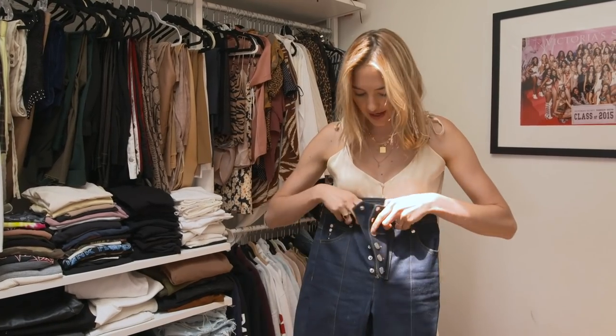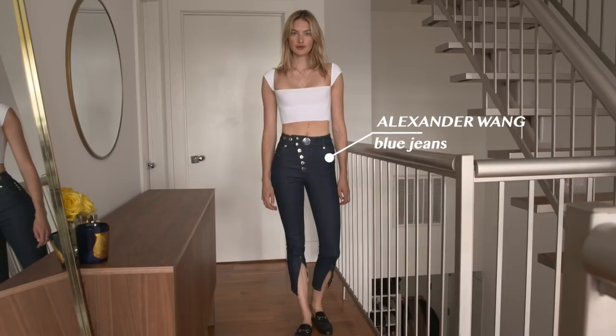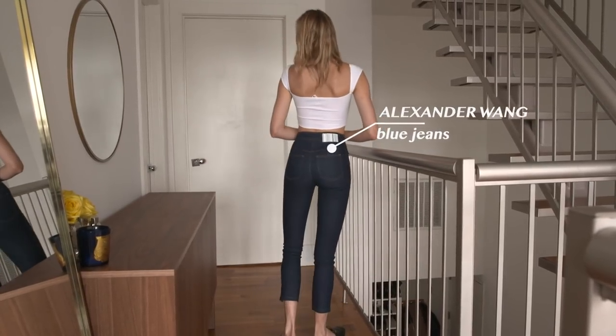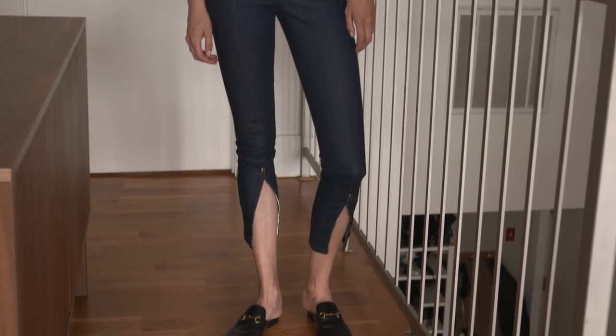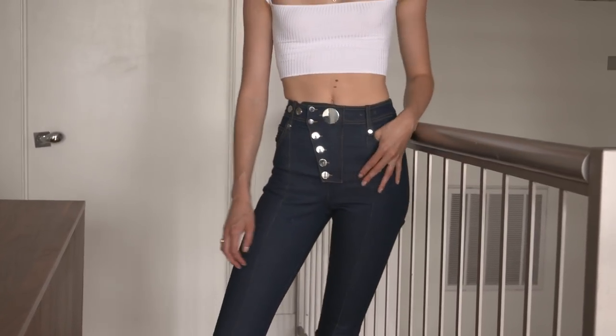Obviously I need dark blue jeans too. This one is a little more skinny and is absolutely one of my favorites — it's Alexander Wang. It's dark, a little more thick. I think it's really nice to wear in summer as well because it has zippers down below you can open them. In winter they'd be a little too short.